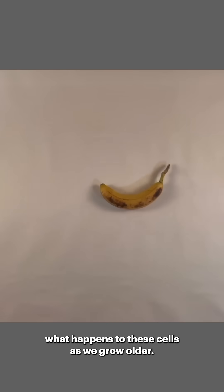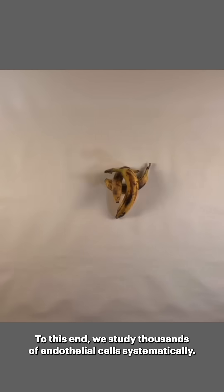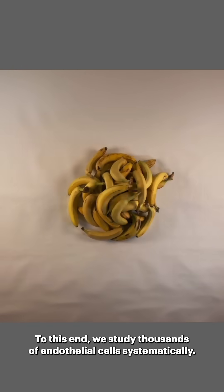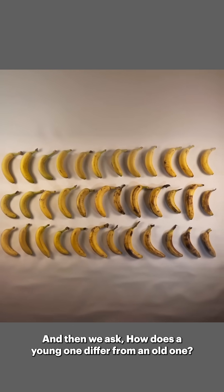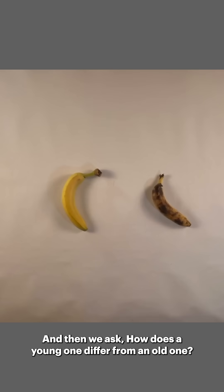In the lab, we want to know what happens to these cells as we grow older. To this end, we study thousands of endothelial cells systematically, one cell at a time. And then we ask, how does a young one differ from an old one?